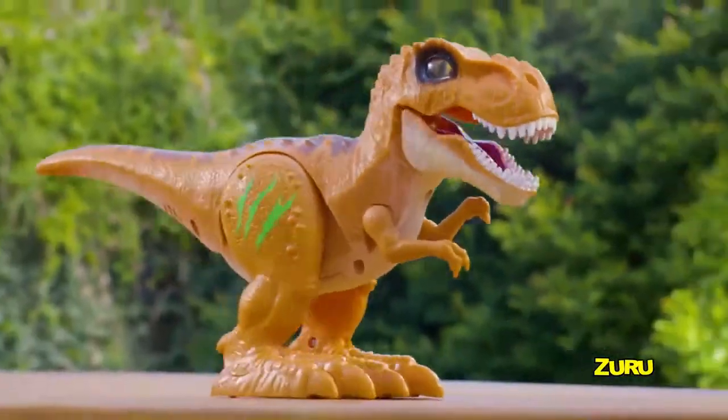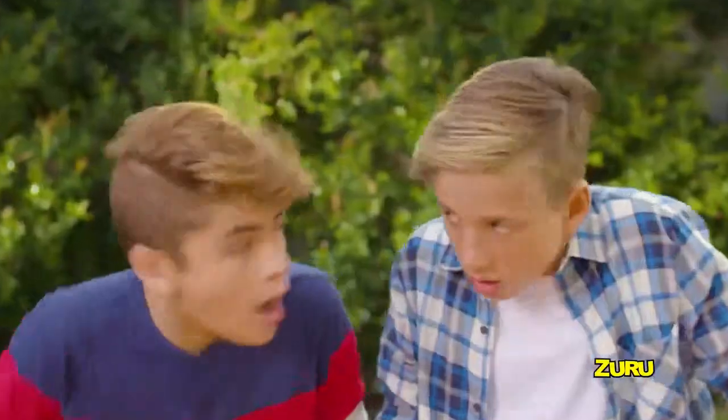Robo Alive! Zuru Robo Alive T-Rex stomps, chomps, and roars just like real.